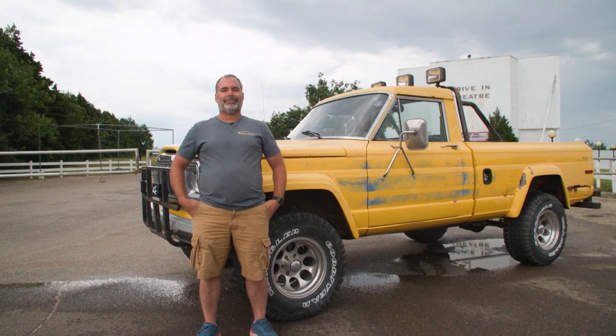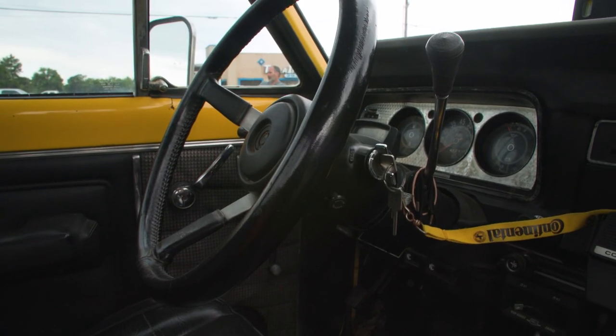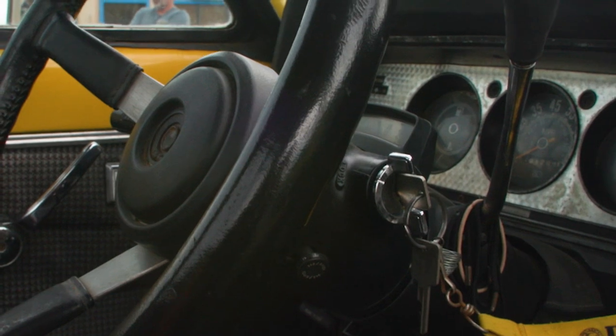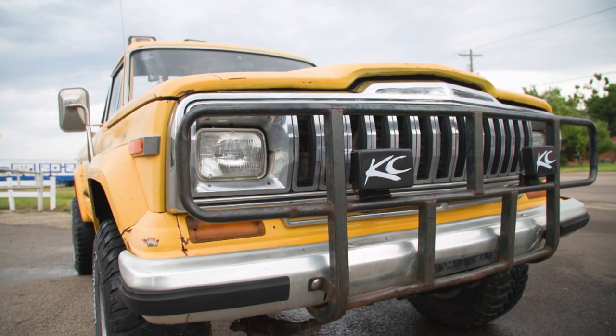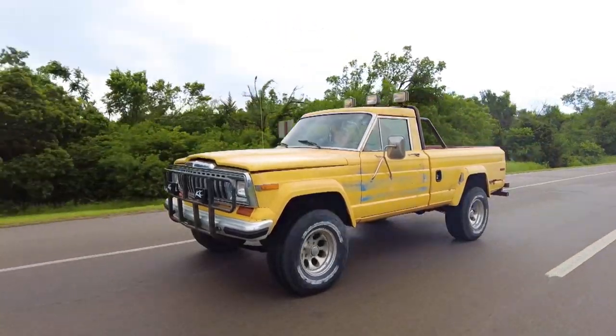One man, Tim Stegner of Tim's Body Works in Guthrie, Oklahoma, holds the keys to the mystery. Literally — he has the keys because he owns the 1984 Jeep J10 pickup driven by Helen Hunt in Twister.